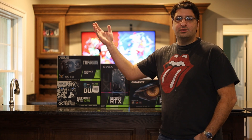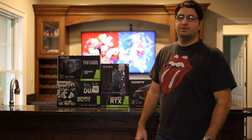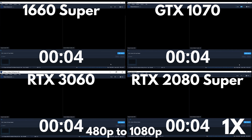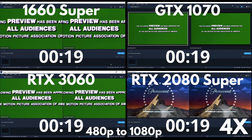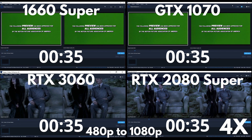I hope you find this GPU shootout useful. Let me know if you have any questions.